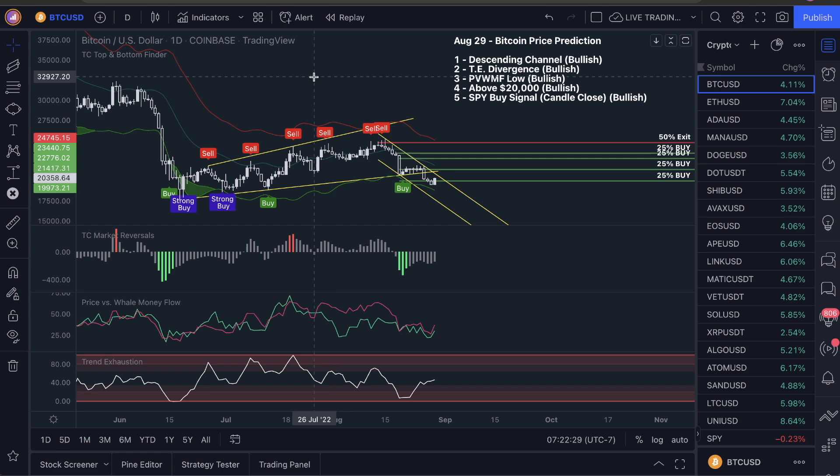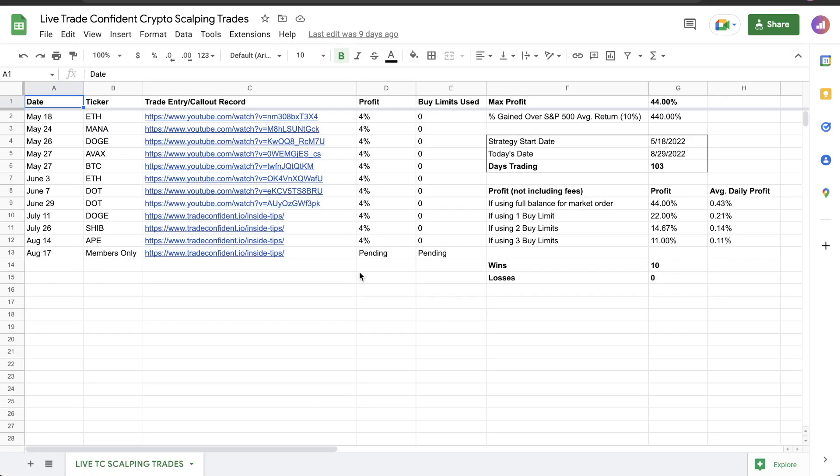We actually have a trade open right now, which is pushing back closer, getting closer to our break of an entry, getting into profit. I also called out an extra trade for you guys that's very close to winning. I wouldn't doubt if that actually wins today.